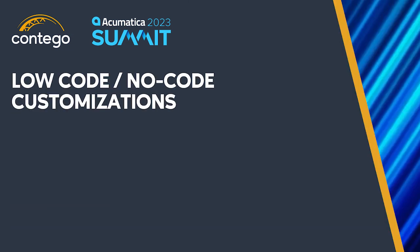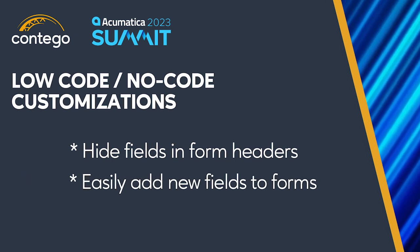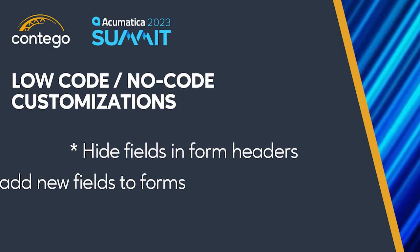Acumatica has always been flexible and customizable. They continue to make it easier to customize your screens, and in Acumatica 2023 one of the new features demonstrated was the ability for users to add or hide fields in the document header and quickly add new customized fields with low-code, no-code solutions.